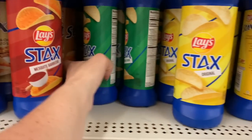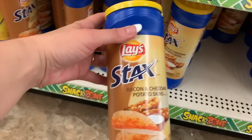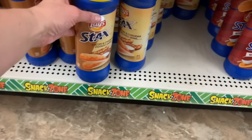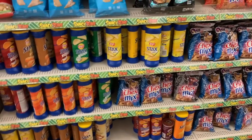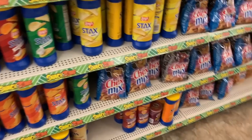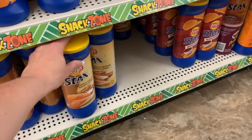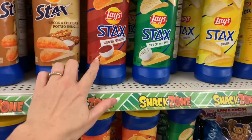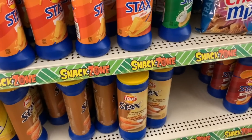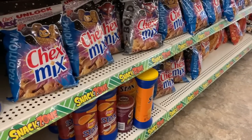We have mesquite barbecue, sour cream and onion, cheddar. This is a brand new flavor — bacon and cheddar potato skins. Original. Birdie's here — they have them, Birdie. Birdie loves the Lay Stacks. They have the bacon and cheddar potato skins. You tried these last week — yeah, they were all right, they were okay. I don't see your favorite, but I do see sour cream and onion, mesquite barbecue, original, and cheddar.